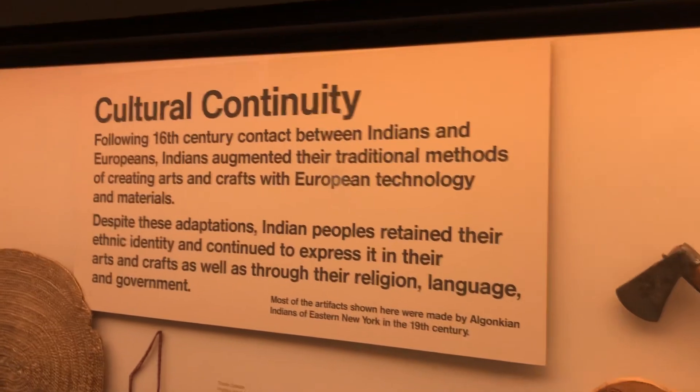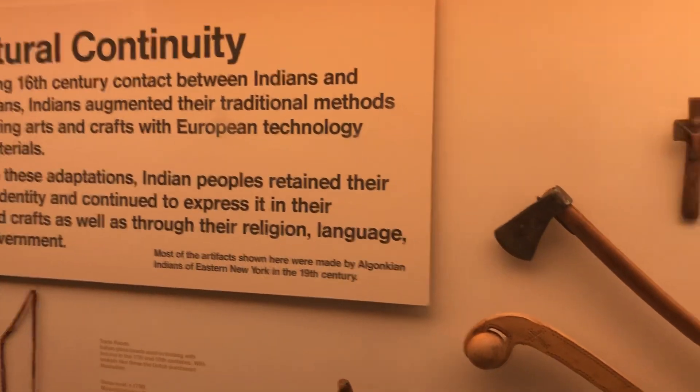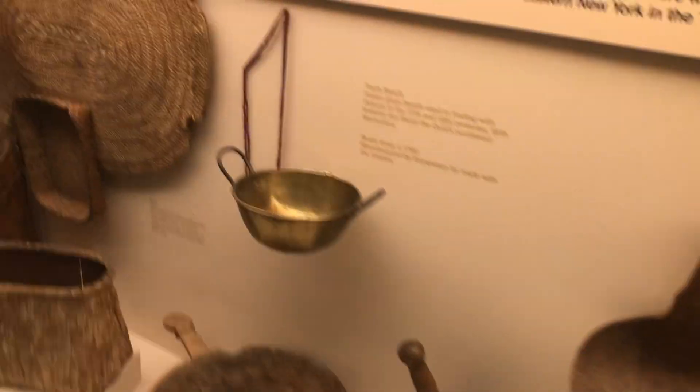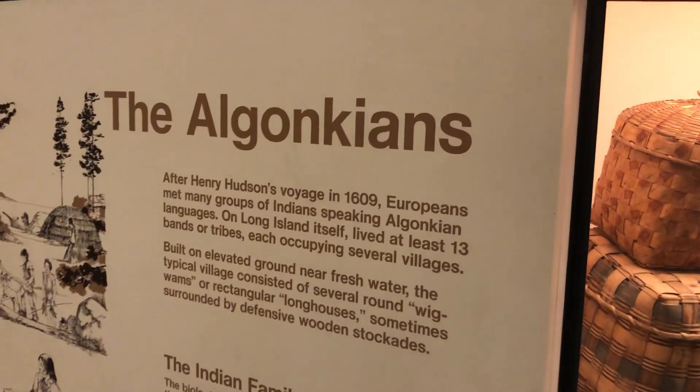These are the tools, the cultural continuity — the continuous culture. The Indians and the Europeans, they would both use that. These are the baskets. This is how they would carry food. This is what they used to carry food and everything. These are the Algonquians.